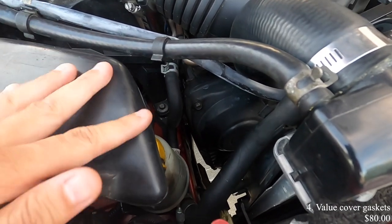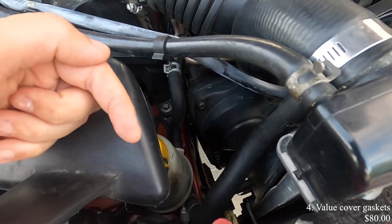Number four on this list is replacing the valve cover gaskets. This issue is common on all cars, but because of the boxer engine layout it's a lot more common on Subarus. It's a pretty simple fix — it'll cost about $80 for parts and it's a straightforward job, so you definitely want to make sure this gets taken care of.